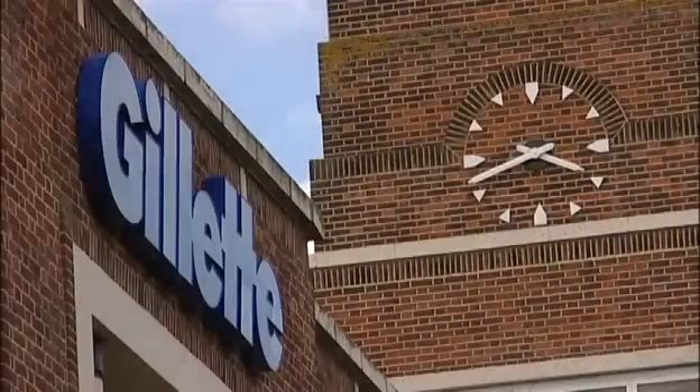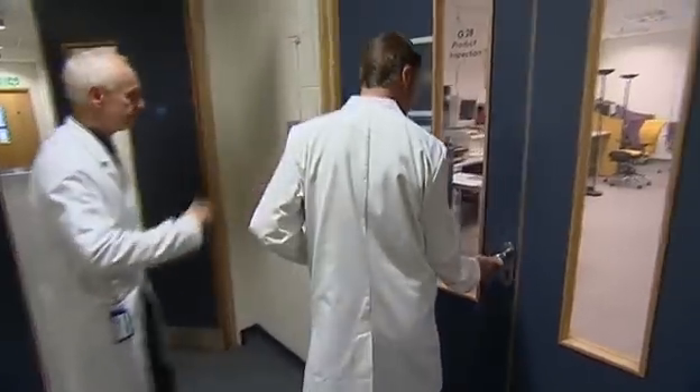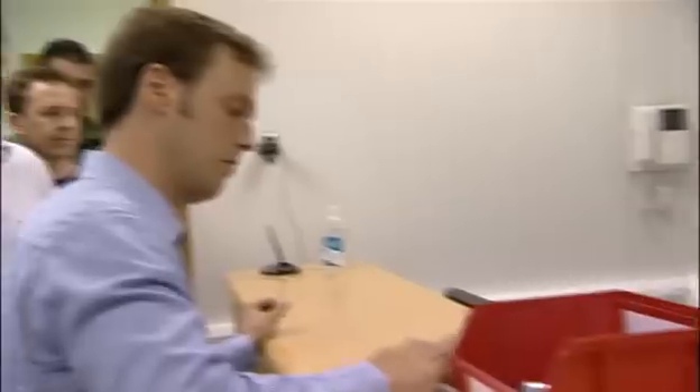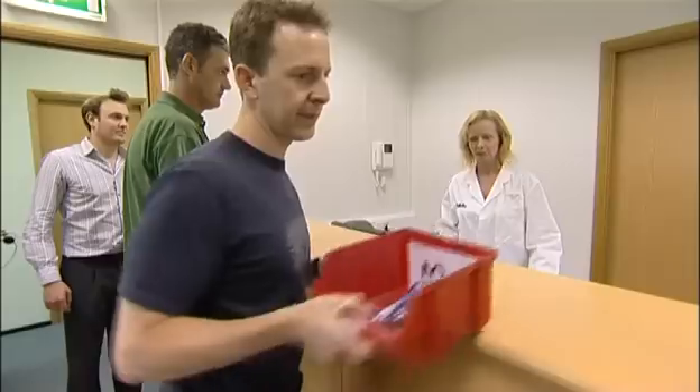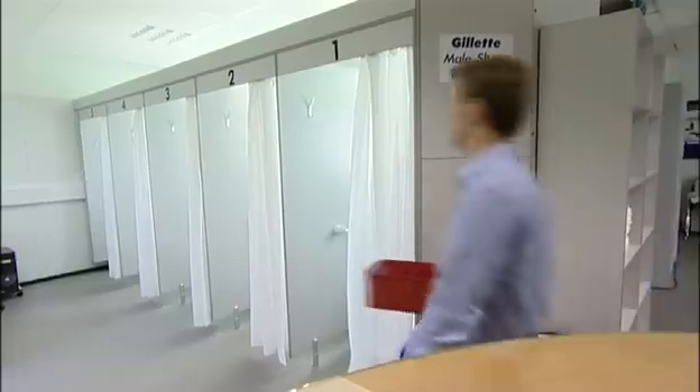At Gillette's UK research facility, diverse teams of scientists, engineers and technologists come together to study the science of shaving. It's the foundation for development of all new razors and shaving products. The Gillette team studies men's shaving needs, habits and skin in exhaustive detail.